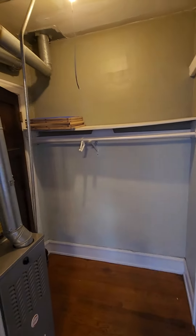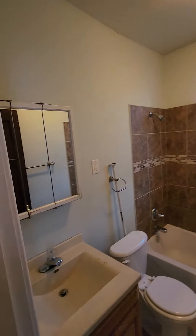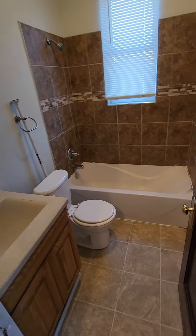This is the closet right here — decent sized closet for some storage. And then right next to the closet here is the bathroom. That's your bathroom area.